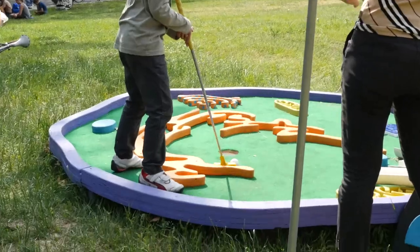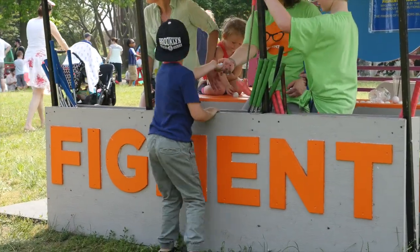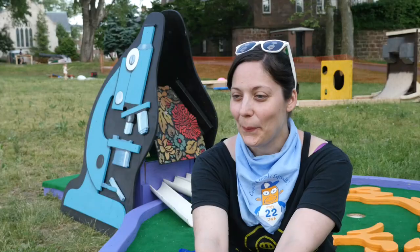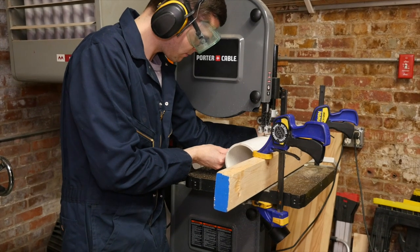This is a mini golf hole for the Figment Festival on Governors Island. The Figment Festival is an annual festival of participatory art that's been going on for something like 10 years now here on Governors Island. We are NYC Resistor, a hackerspace in Brooklyn that has about 45 members.